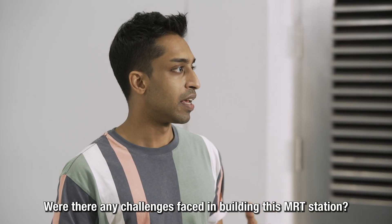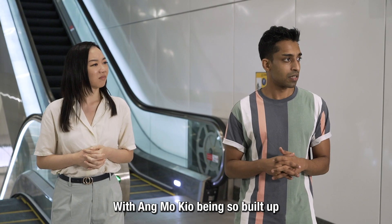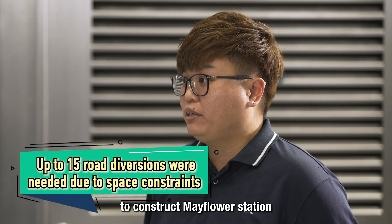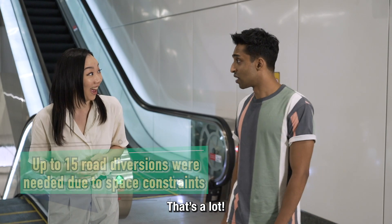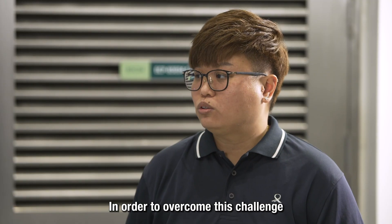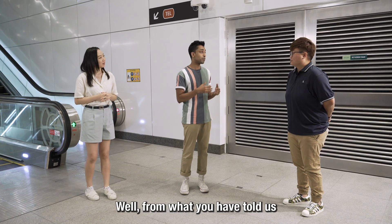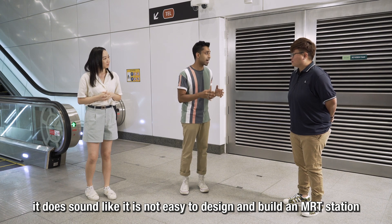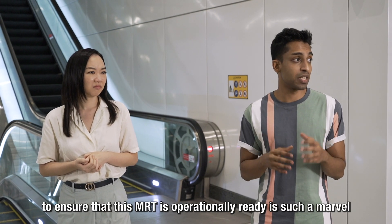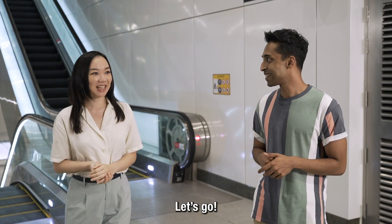A major challenge during construction was the tight space constraint. With Ang Mo Kio being so built up, traffic diversions were necessary — up to 15 diversions were carried out to construct Mayflower Station. Since traffic diversions are sequential in nature, each one had to be carried out in series, requiring much thought in planning and design for each diversion. Weyling and Chio agree it was no easy feat, and they head off to explore the next station.